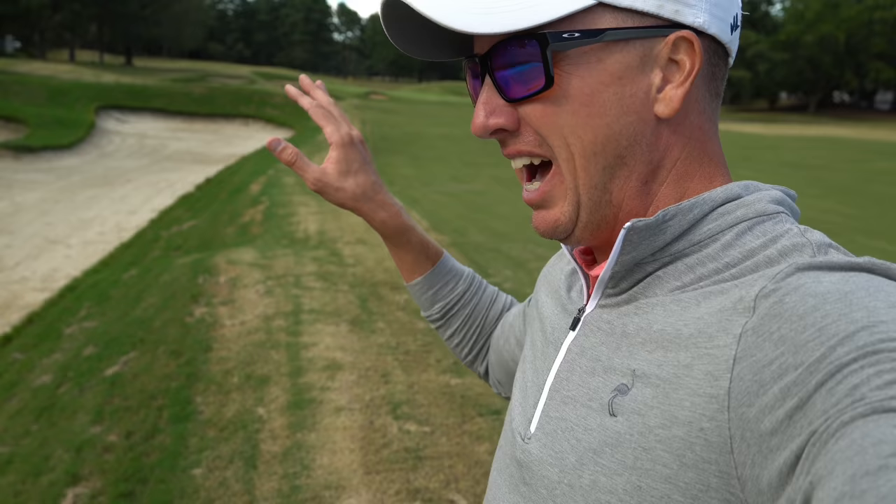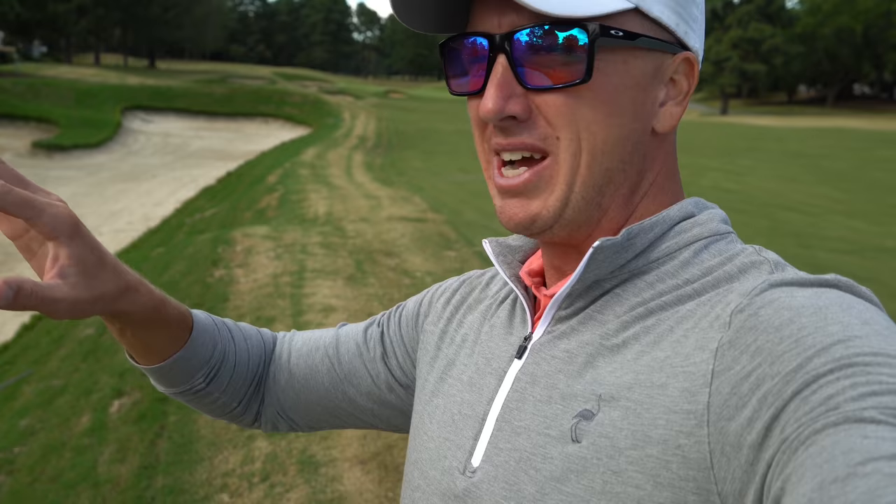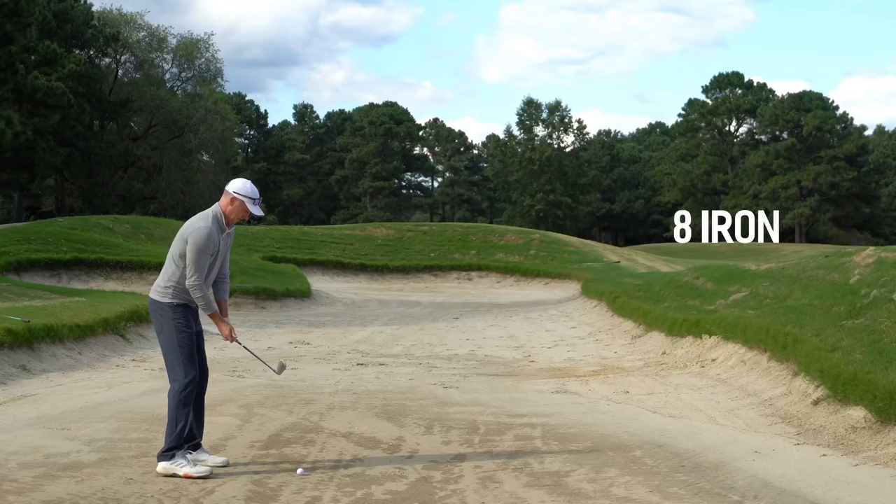I've got to stop creating so much spin with my driver — they're kind of ballooning up and into the wind, not ideal numbers. Those things just kind of balloon up in the wind and fall out of the sky.